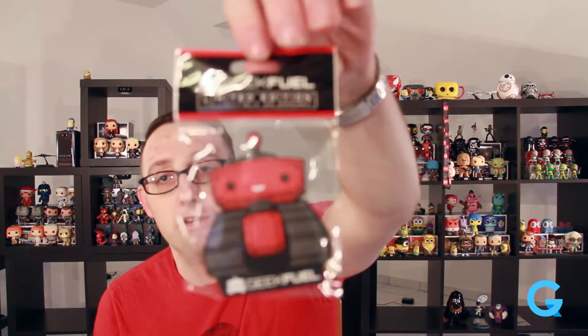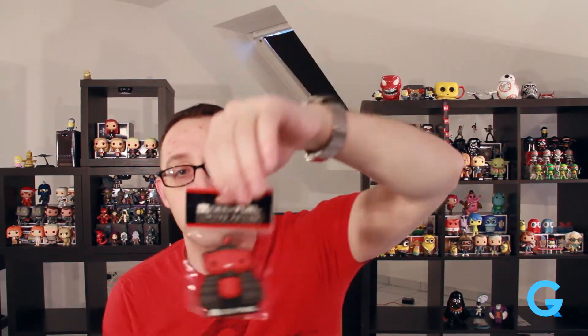We got a little Geek Fuel refrigerator magnet with the Geek Fuel bot. It's obviously filler, but it's a limited edition one — apparently there are 30 different magnets you can collect. We'll have to check the magazine for that one.